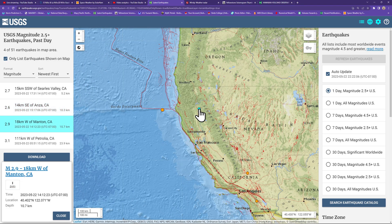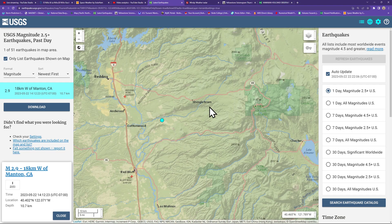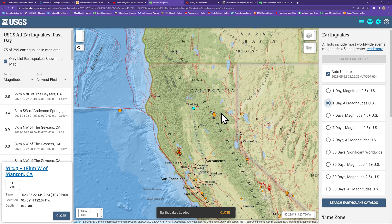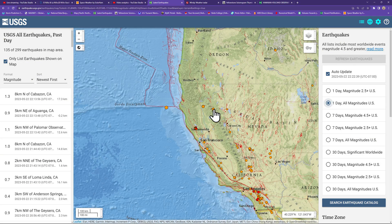Got one earthquake from this afternoon — a 2.9 outside of the Redding area. This is the Battle Creek Fault outside of Shingletown. You can actually see it pretty nicely on the topography of the map. Lake Almanor region, we did have those two earthquakes from this morning, but overall things have calmed down there slightly.